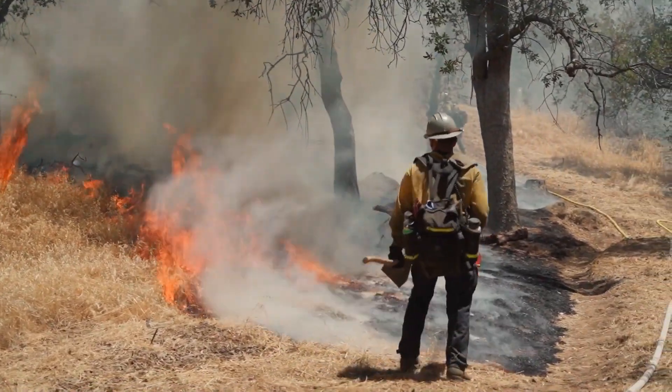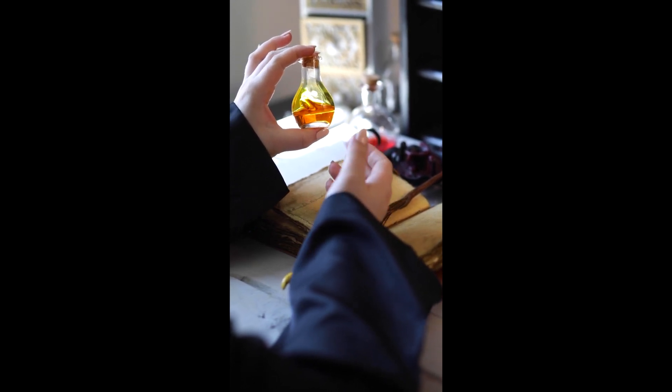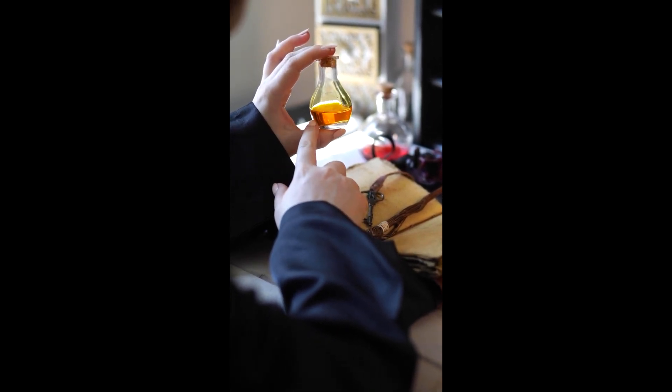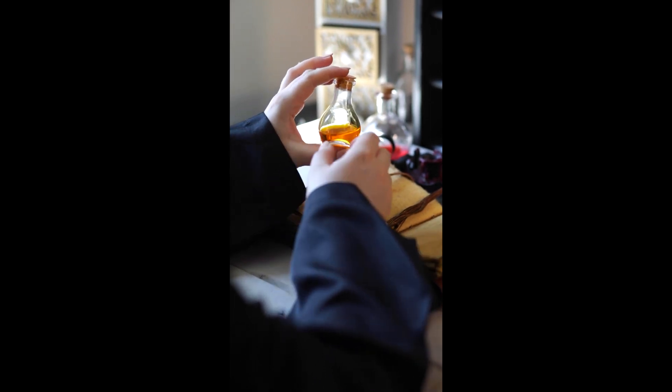4. Poisoning. Common household items such as cleaning chemicals, medications, and certain plants can be poisonous if ingested. Keep cleaning products and medications out of reach of children, preferably in locked cabinets. Store items in their original, labeled containers to avoid accidental ingestion or misuse.